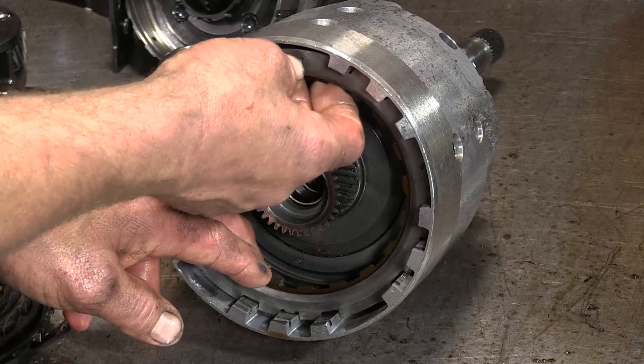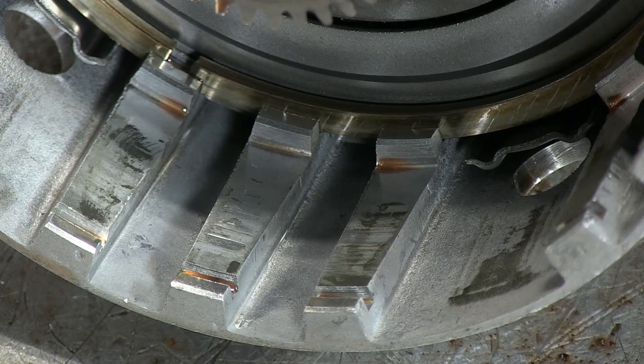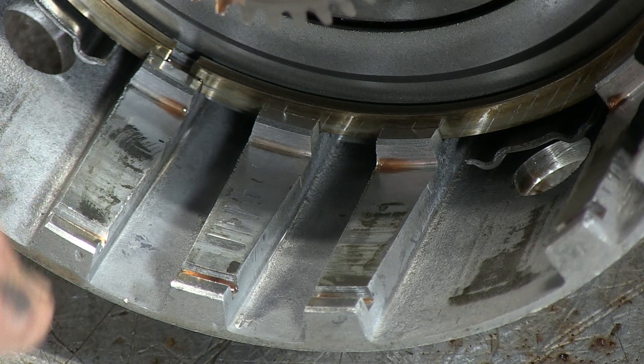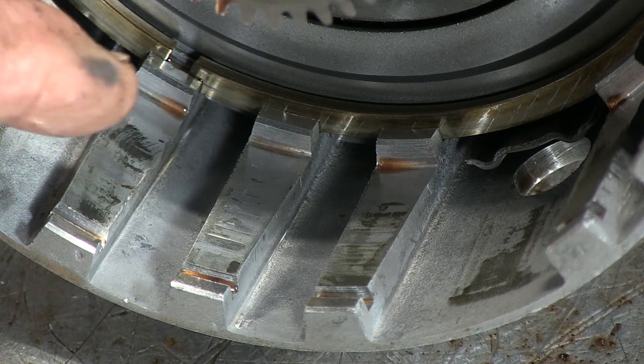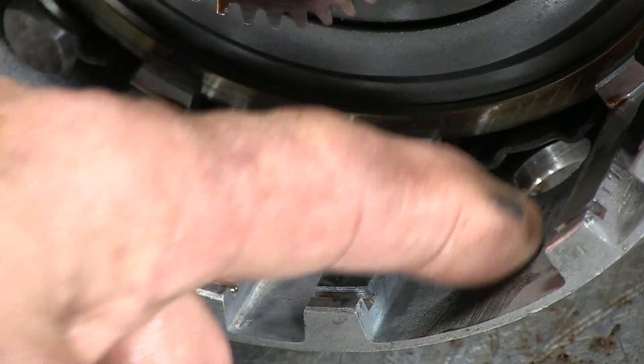Let me pull these clutches out of here and take a closer look. As you can see in the clutch drum with the clutches removed, you can see from lack of maintenance and the fluid breaking down the wear we're getting. You can see it's crucial to keep your transmission fluid clean.